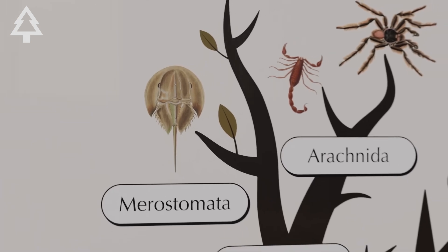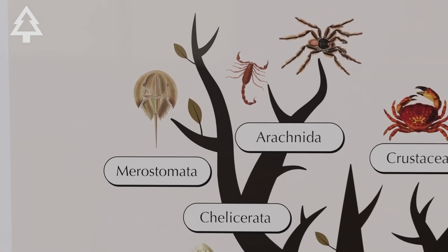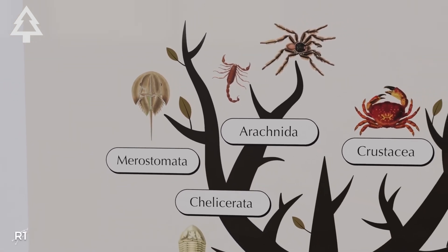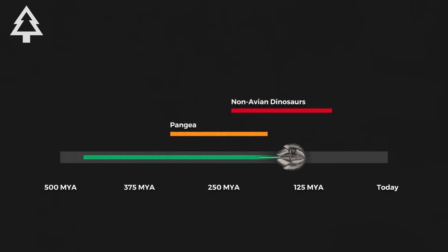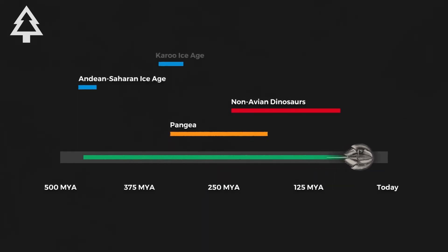Horseshoe crabs aren't actually crabs at all — they're more closely related to spiders and scorpions. They've survived ice ages, asteroid impacts, and mass extinctions, but now their biggest threat comes from us.